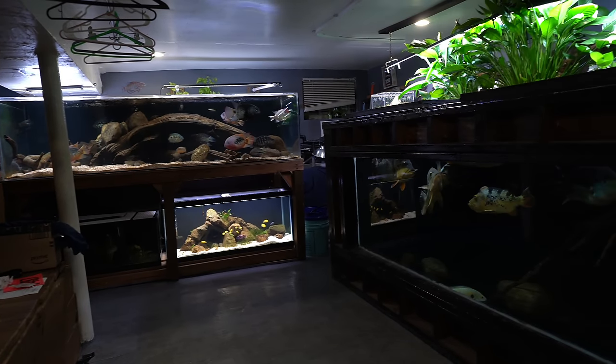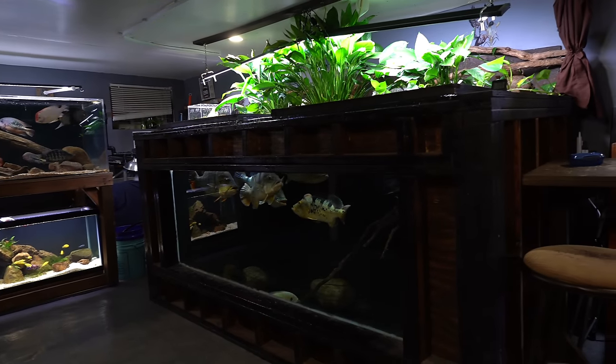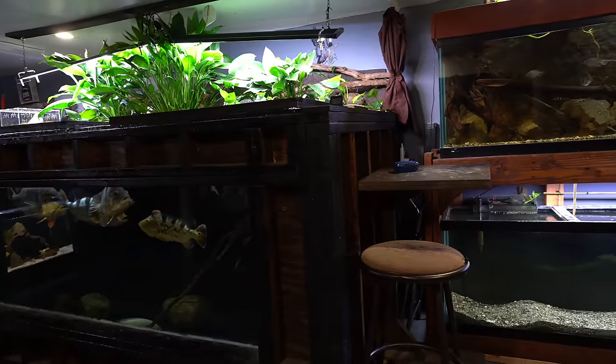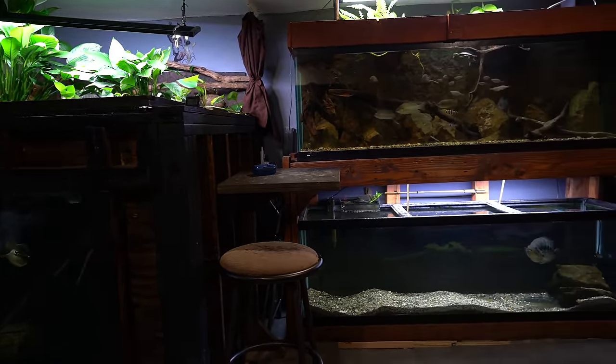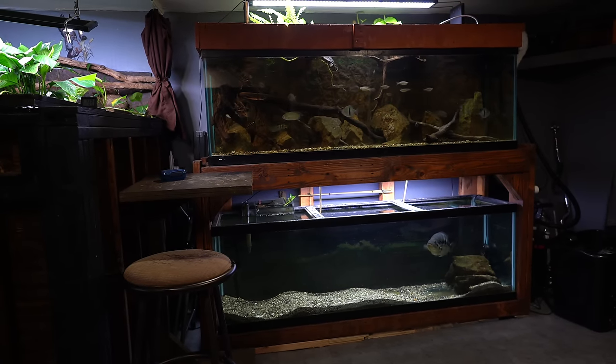Hey everyone, this is DWS Darius and welcome back to the fishroom. Today I want to give you guys a full fishroom tour. I want to show you all my aquariums and give you all some updates. I do plan on making some more changes down here, so this video will serve as a before, and my next fishroom tour will be an after. So we're just going to get straight to it.